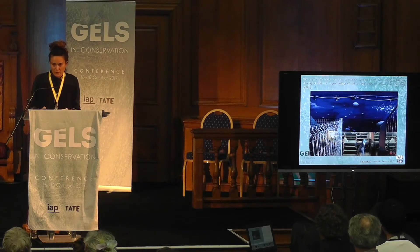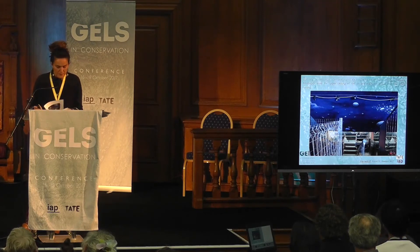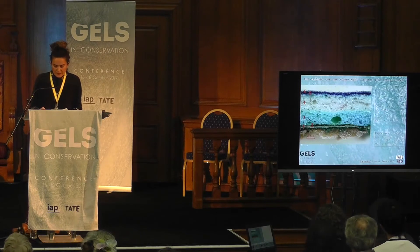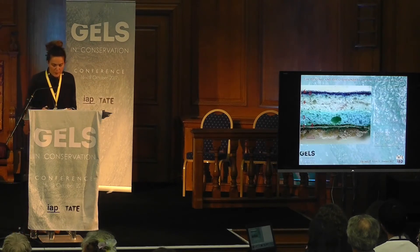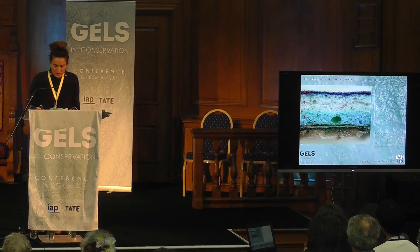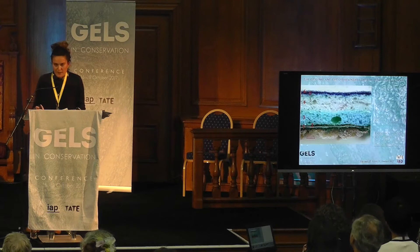I worked on the lower ceiling on a sample area in a conservation project in 2016. As you can see in this cross section, the six overpainted layers were all synthetic paints. As confirmed by FTIR, they were all vinyl-based, except for the layer closest to the original surface, which was an alkyd resin-based layer. The Capogrossi original technique was mainly based on polyvinyl acetate material.